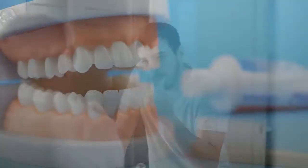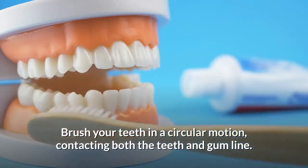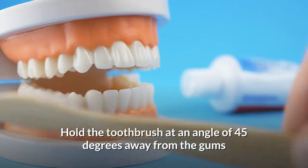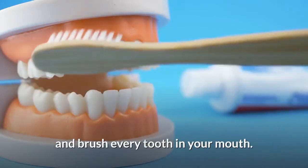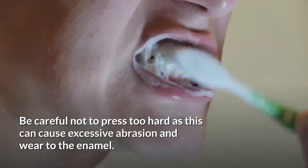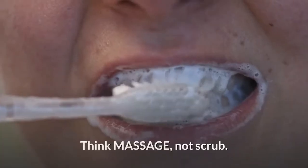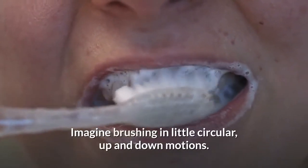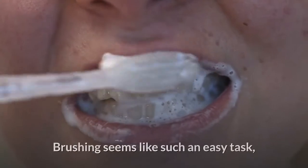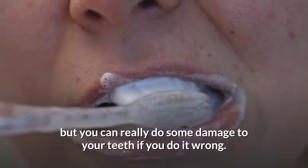Number 2: Wrong brushing technique. Brush your teeth in a circular motion, contacting both the teeth and gum line. Hold the toothbrush at an angle of 45 degrees away from the gums and brush every tooth in your mouth. Be careful not to press too hard, as this can cause excessive abrasion and wear to the enamel. Think massage, not scrub — imagine brushing in little circular, up and down motions. Brushing seems like such an easy task, but you can really do some damage to your teeth if you do it wrong.